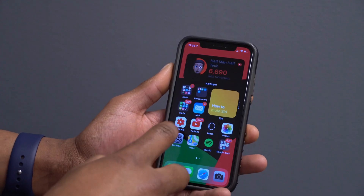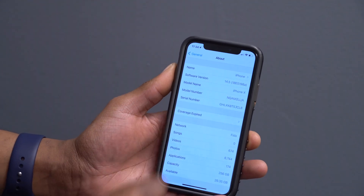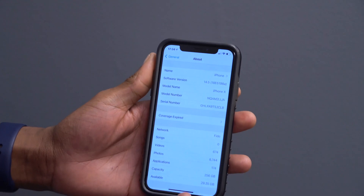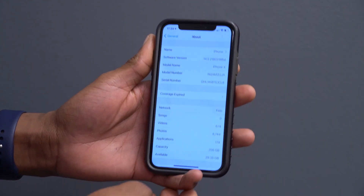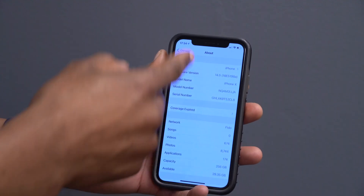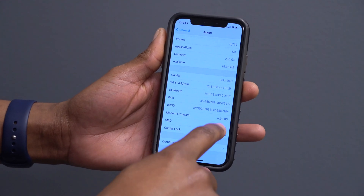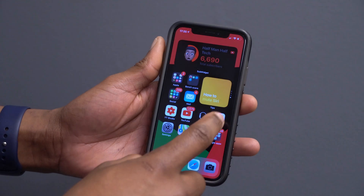Going into Settings > General > About and tapping the version, you can see the new build number: 18E5198a. This is the third consecutive build number ending in 'a', which shows how much time Apple has been investing in iOS 14.5 — so when it releases, I really think it will be very smooth. There is no modem firmware update; if you have an iPhone X, you'll see version 4.03.05, same as before.